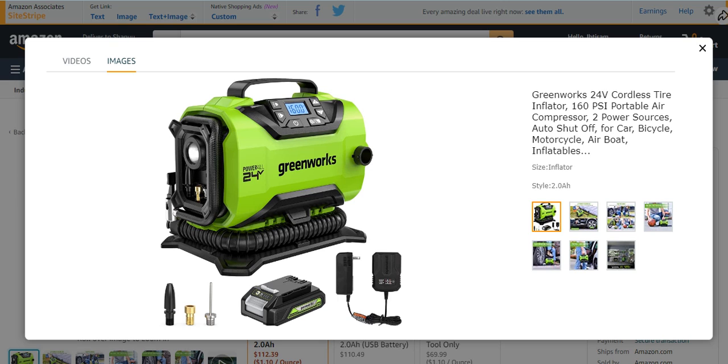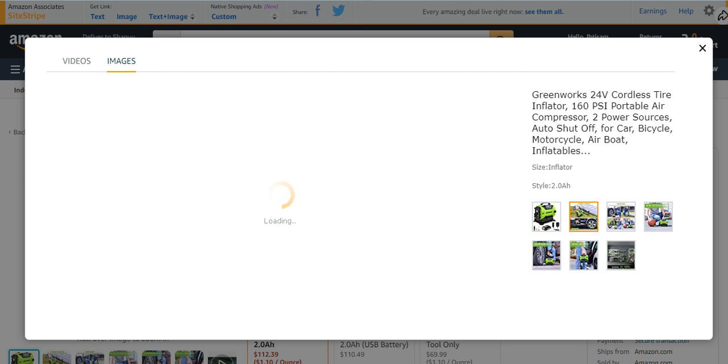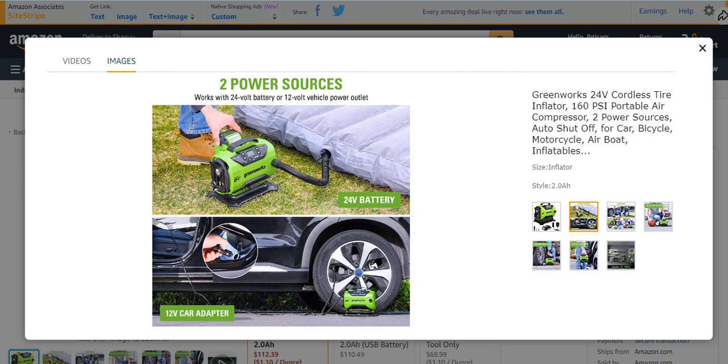Number two from my list is the Greenworks 24-volt cordless tire inflator. Greenworks is a very famous brand. It is a beautifully looking and amazing air compressor and tire inflator. It has a 160 PSI portable air compressor with many features and characteristics.